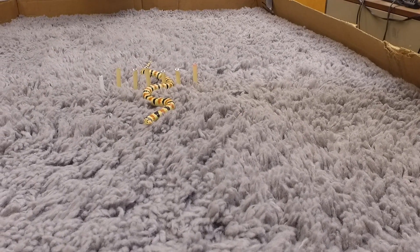The point of this study was to try to understand how limbless locomotors, which have long bodies that can bend in interesting and complicated ways, manage to move through complicated terrain.